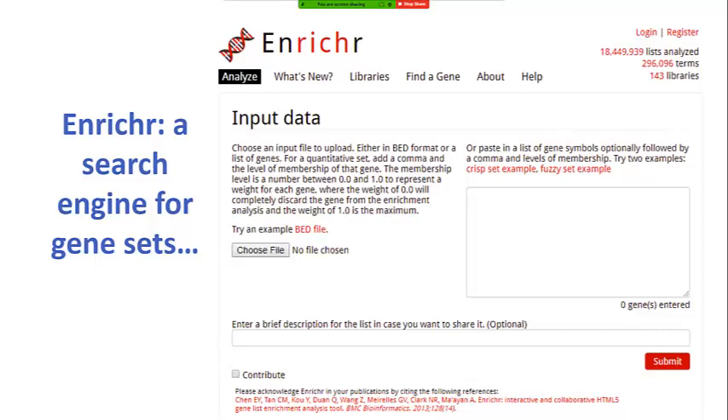Another app our lab developed is called Enrichr — a search engine where people come in with their gene sets and it compares them to all annotated gene sets we created. We now have over 300,000 gene sets and had 25 million lists analyzed. This is an older screenshot from about a year ago.